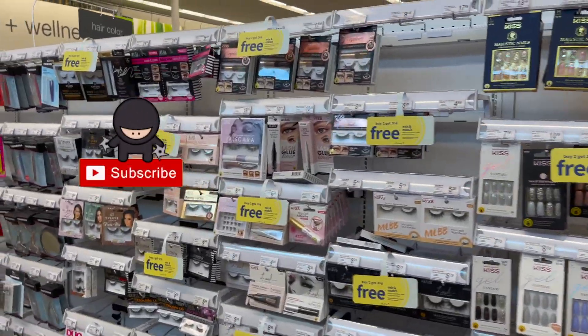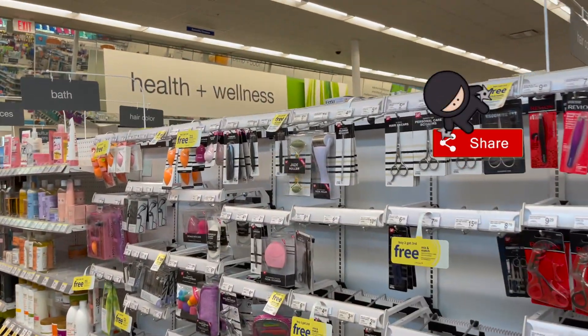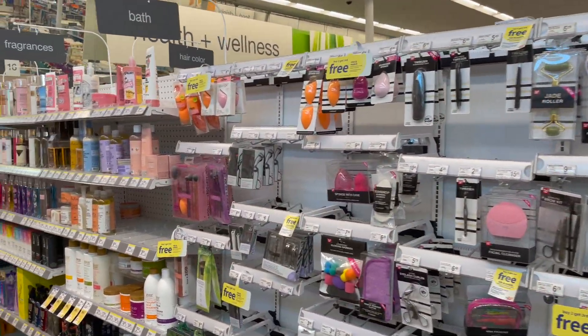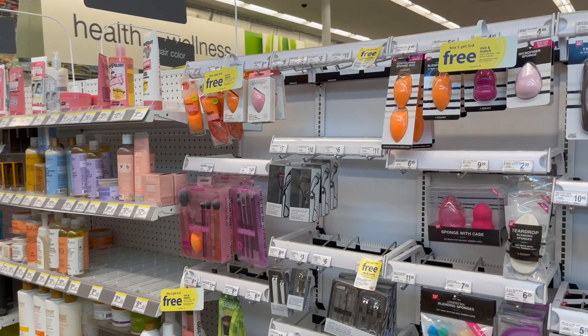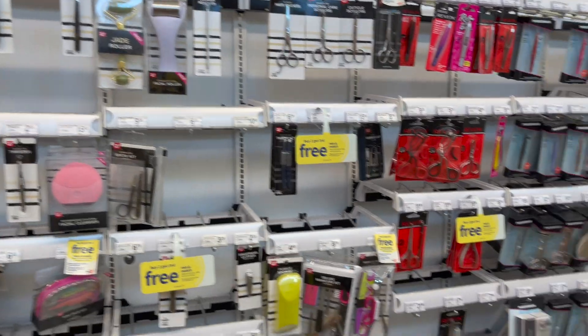Walgreens coupon matchups for you guys this week. Hi guys and thank you so much for watching my videos. We are here inside Walgreens and I'm going to do some coupon matchups. These deals started Sunday, September 19th and they'll be valid until Saturday. There are quite a few deals at Walgreens that I'm super excited to do.